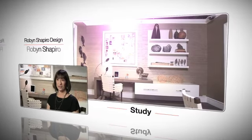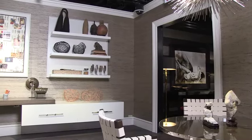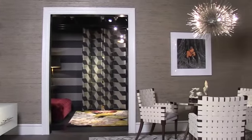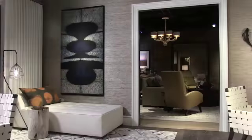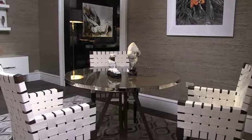I'm Robin Shapiro from Robin Shapiro Design, and I designed the study. When we thought about what is the function of a home office, I don't really need a whole lot of files, I don't need a lot of equipment. What I need is a place where I can relax and a place where I might have a casual meeting. So we wanted to make an office that could function and show as a place where serious business can be done, but in the 21st century.